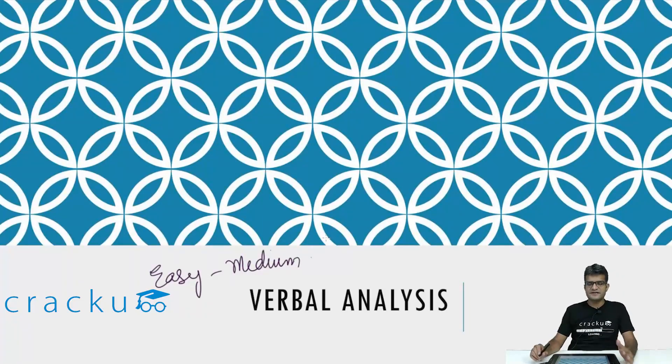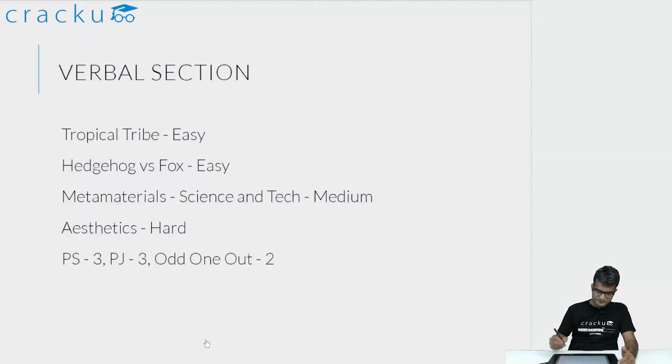Now let us look at each of the reading comprehensions in detail. The first RC was on tropical tribes people. One thing I noticed was that each RC was getting progressively more difficult, which doesn't normally happen. The first RC was the easiest — I felt it was eminently readable. The topic was interesting and had some nice historical tidbits that kept me focused. I got three out of four correct on this one.